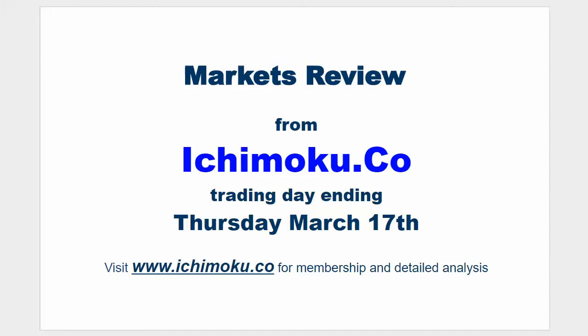Hello everyone, welcome to the Ichimoku.co daily markets review for the trading day ending Thursday March 17th.